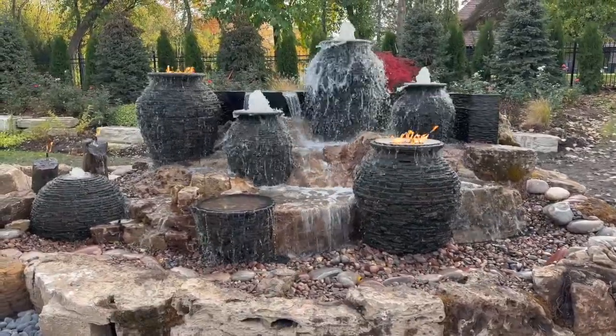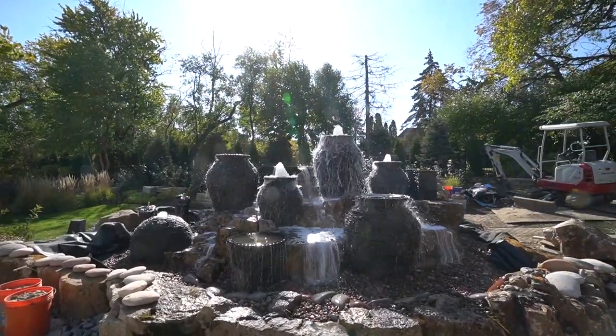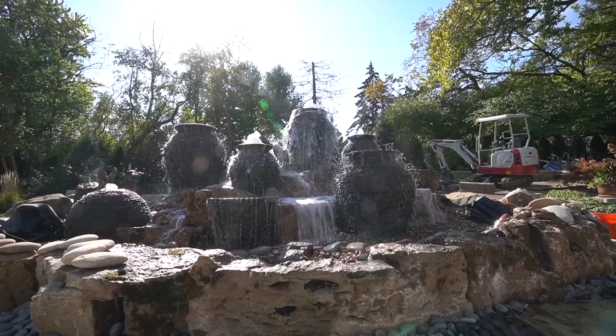It looks phenomenal from here — check that out! Oh my god, that is incredible, unbelievable! We are almost 10 feet tall, so we should dub this the Slam Dunk Fountain Escape, I would say.